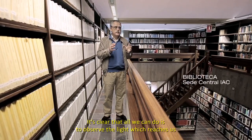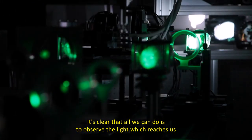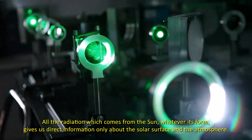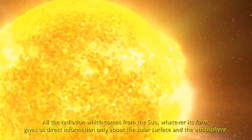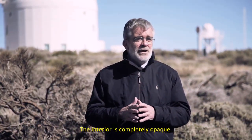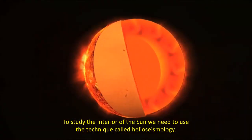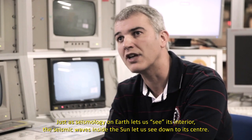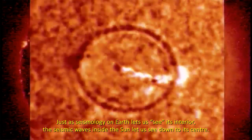Es obvio que lo único que podemos hacer es observar la luz que nos llega. Toda la radiación que proviene del Sol, en cualquiera de sus formas, solo nos aporta información directa de la superficie y de la atmósfera. El interior es completamente opaco. Para estudiar el interior del Sol, tenemos que utilizar la técnica que se llama de la heliosismología. De la misma forma que la sismología terrestre nos permite ver cómo es el interior de la Tierra, también en el Sol estas ondas sísmicas nos permiten conocer su interior.